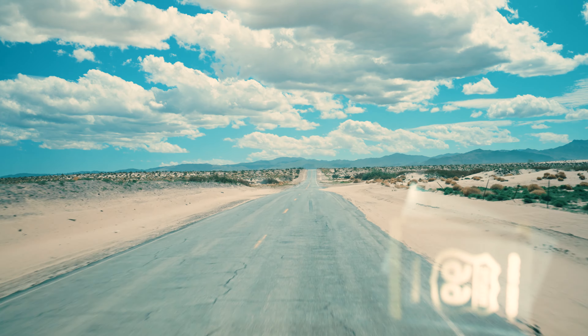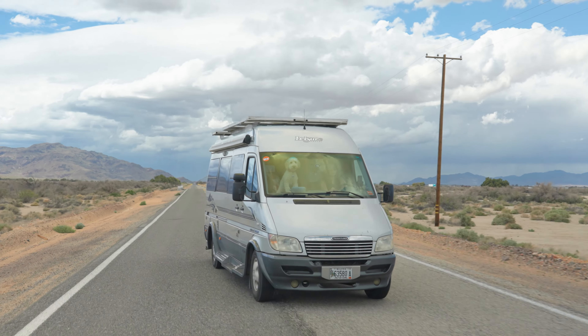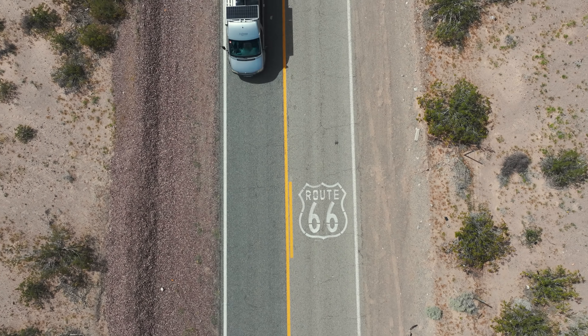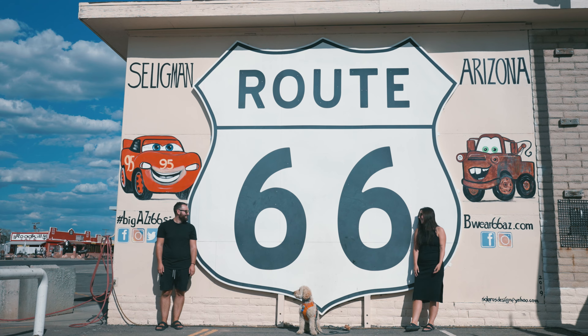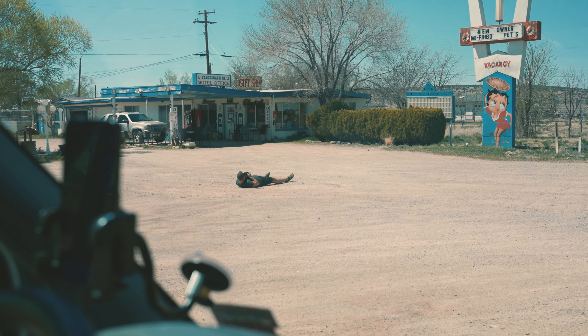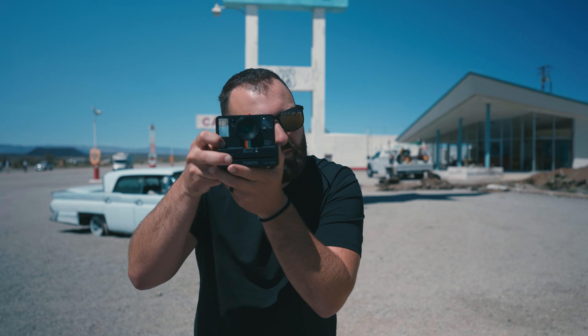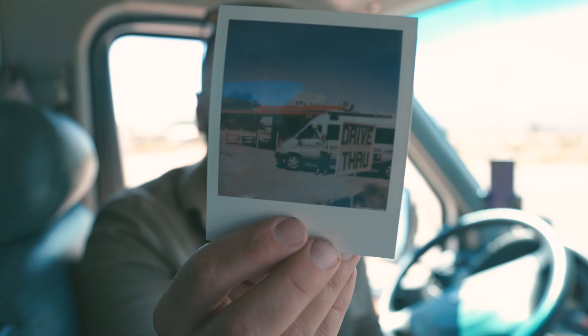Over the course of six days, we traveled over 500 miles on one of America's most famous roads, Route 66. As our journey began, we came up with the idea to collect our road trip memories in the form of Polaroids — not just a couple. We took 66 Polaroids on Route 66, and here's the story behind each one of them.